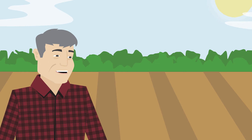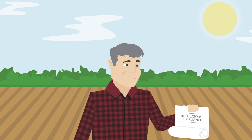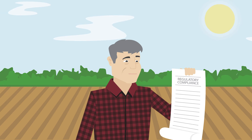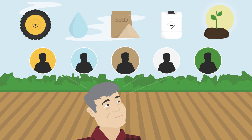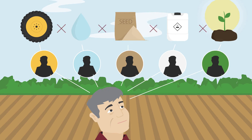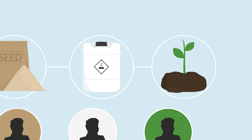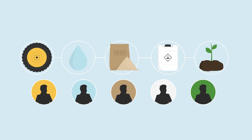Farming today is not an easy job. Farm margins are tightening, regulatory compliance is increasing, and most dealers offer single-point solutions that don't talk to each other. How can a farmer use precision agriculture technology to reduce these complications and make better decisions about purchasing and their farming practices?